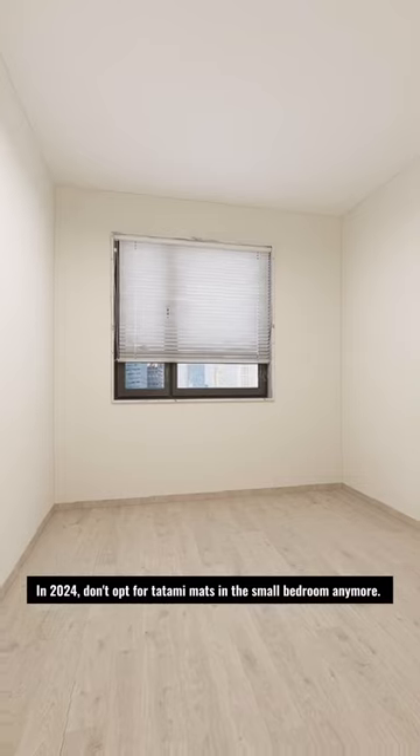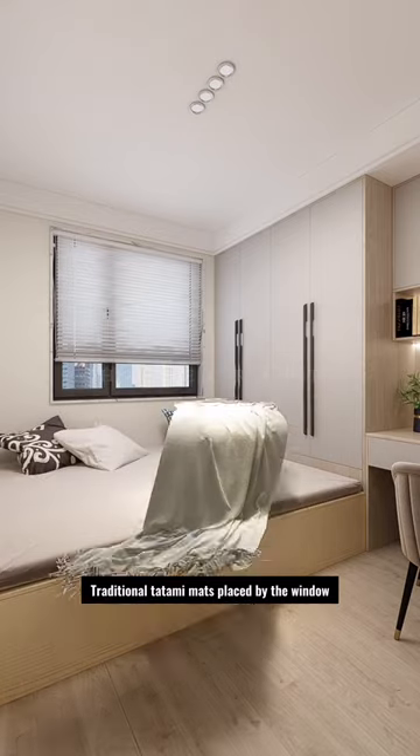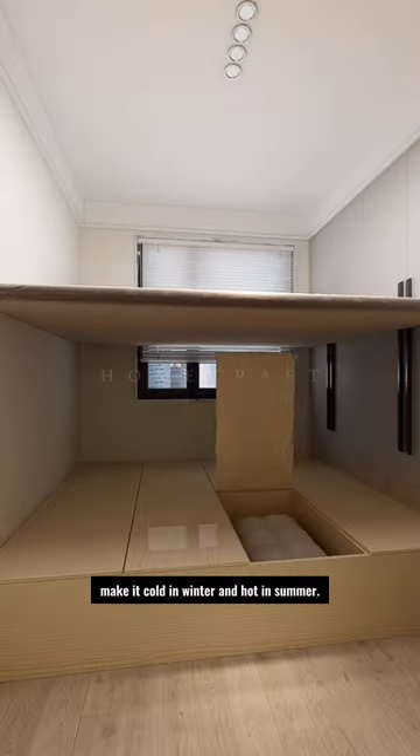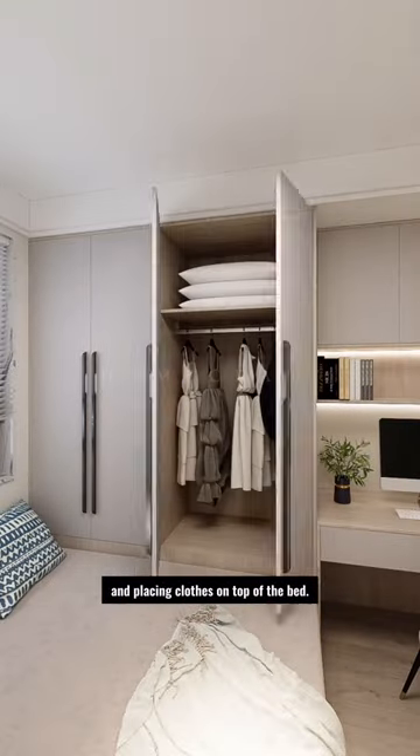In 2024, don't opt for tatami mats in the small bedroom anymore. Traditional tatami mats placed by the window make it cold in winter and hot in summer. It's inconvenient for storing items underneath and placing clothes on top of the bed.